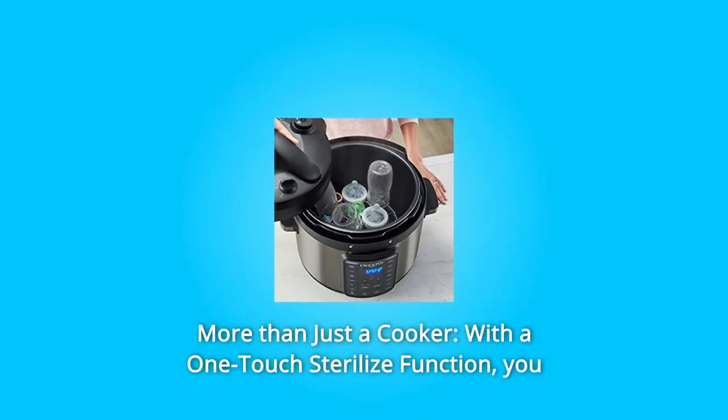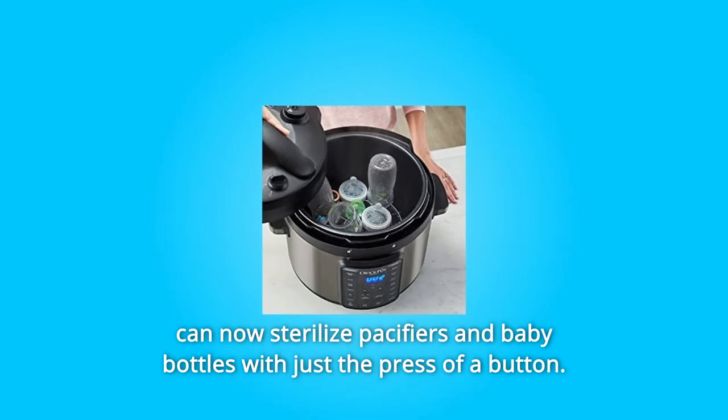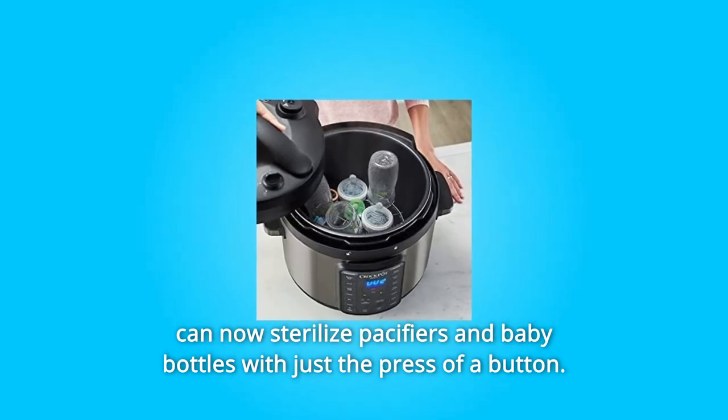Number 5: More Than Just a Cooker — with a one-touch sterilize function, you can now sterilize pacifiers and baby bottles with just the press of a button.